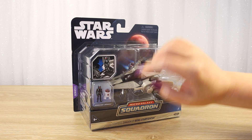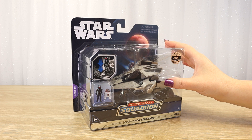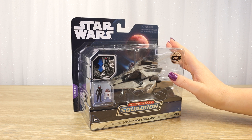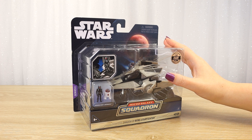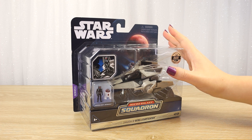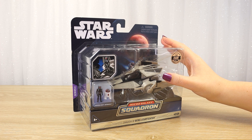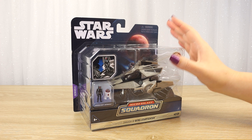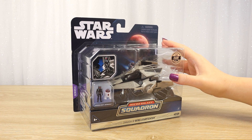When series 5 of Micro Galaxy Squadron hit store shelves here in New Zealand, my husband and I went on a toy hunt to see if we could find all of the vehicles from this wave, and lo and behold we found four of the different chase vehicles just on the store shelves — super exciting. We've never been able to find four from a series before, so today we'll be taking a look at this one, the Shadow V-Wing Starfighter.